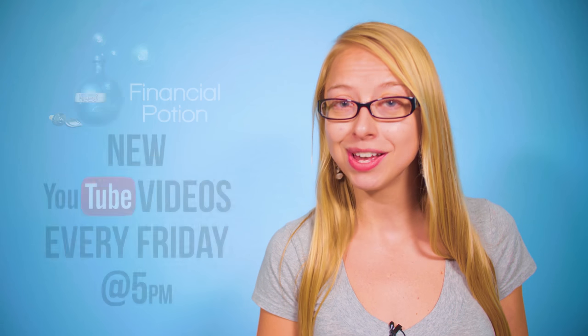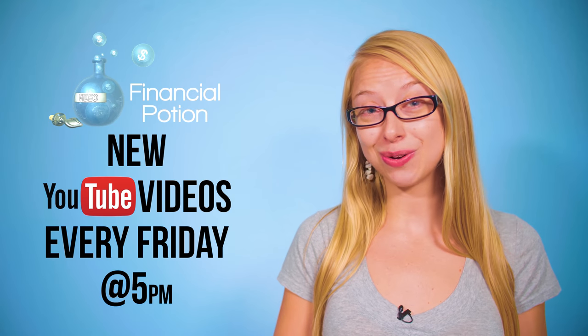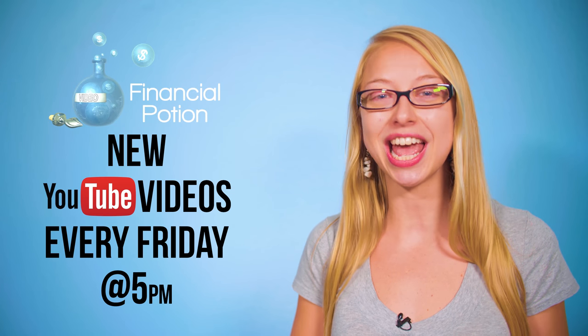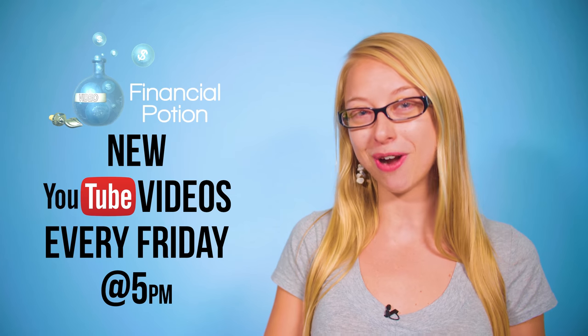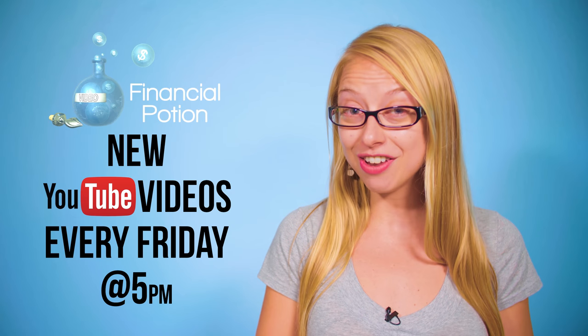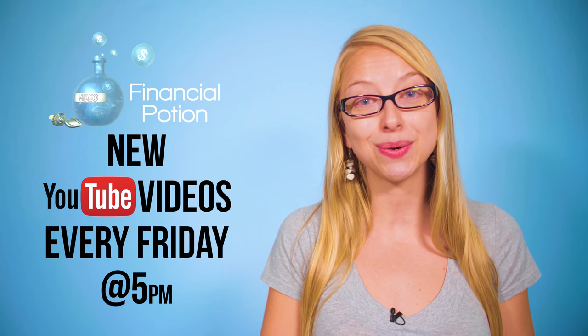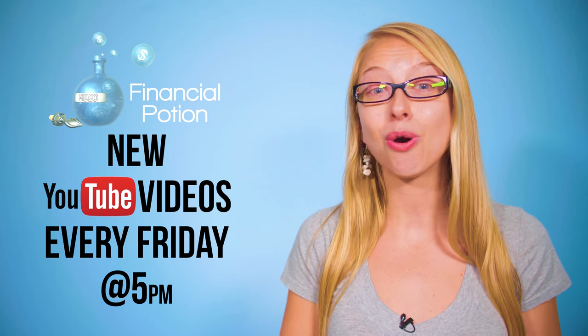Hi, Taylor here with Financial Potion, where video is your financial potion. Today we're talking about uploading full-sized videos to Instagram. Every Friday at 5 p.m. Arizona time, we post a video tip to empower you to do video marketing on your own. To never miss out on a video, please subscribe to our channel, click the bell to get notified, and click above for our Patreon page for one-to-one services.